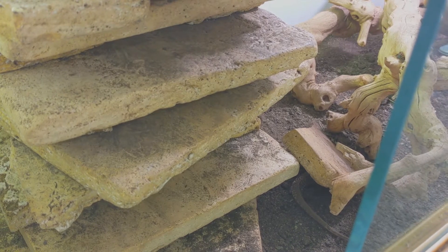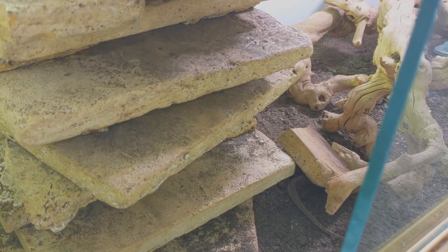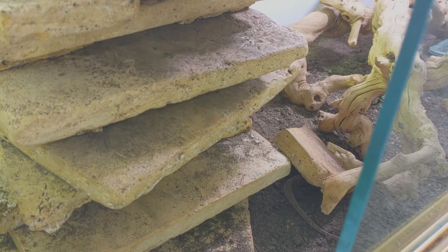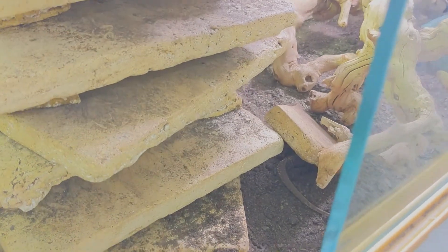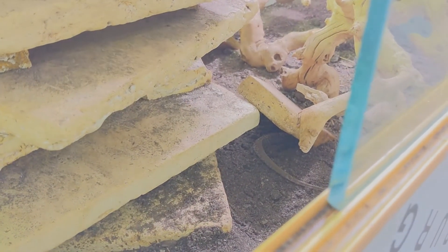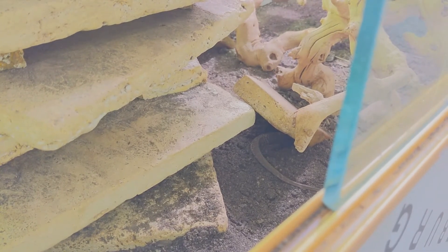I'm probably going to include this in a video about the second clutch rather than its own standalone video, because it's going to be real short. Mainly I don't want to get in there and bother her too much, but as you can see, she is really getting down in there.